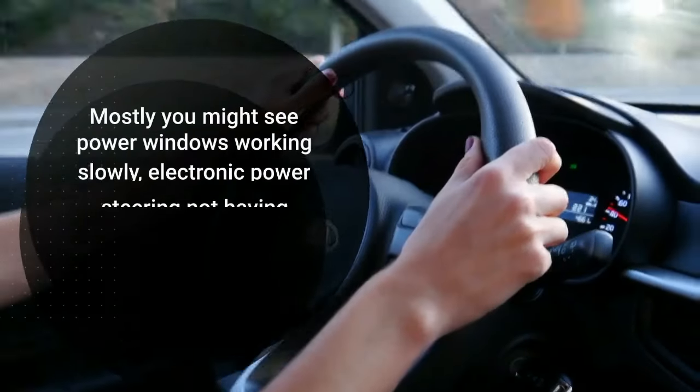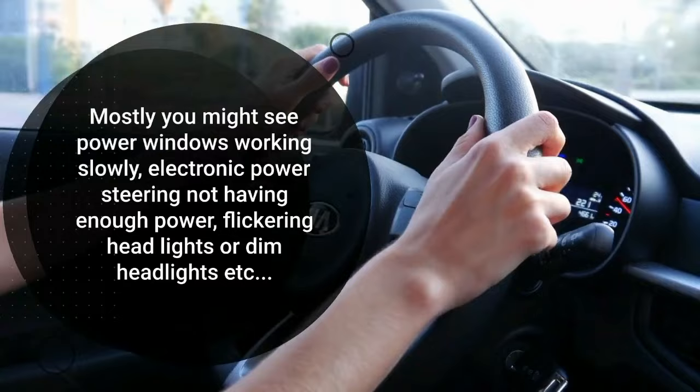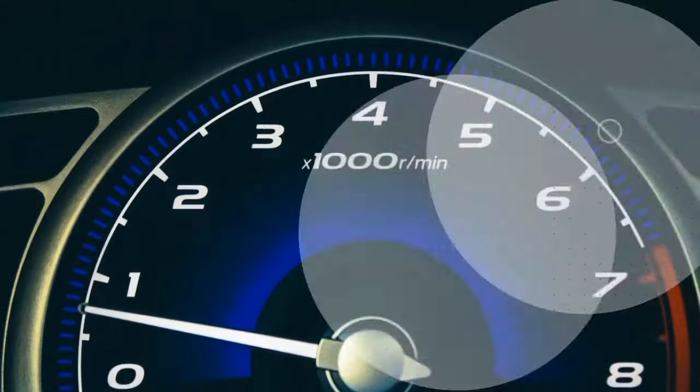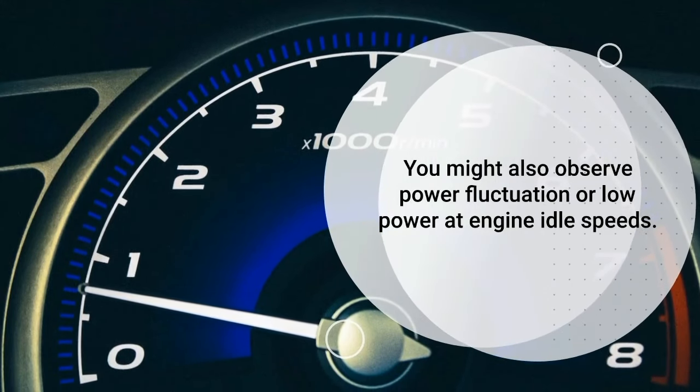Mostly you might see power windows working slowly, electronic power steering not having enough power, flickering headlights or dim headlights, etc. You might also observe power fluctuation or low power at engine idle speeds.